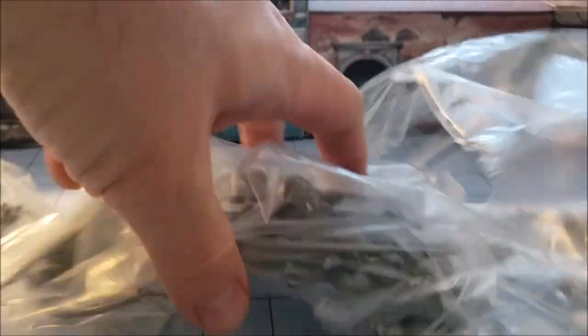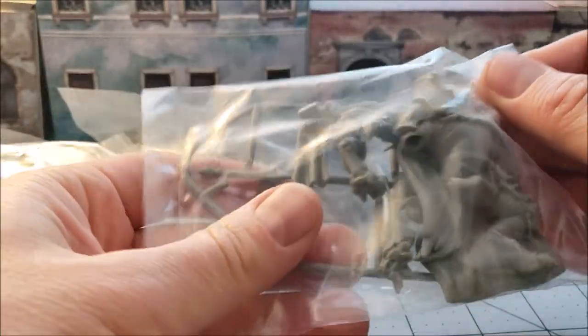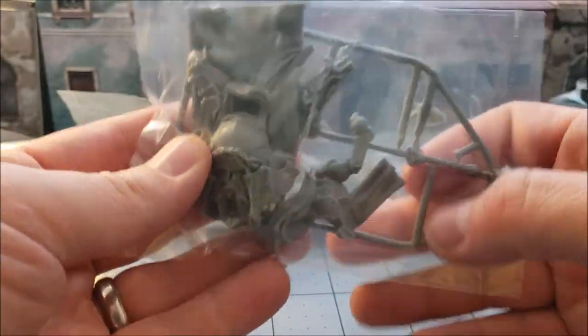They're kind of erratic with the wolves as to what size bases they're on. Some seem to go on 40s but I have quite a few that are on 50s — maybe it's the character models that go on the 50s.